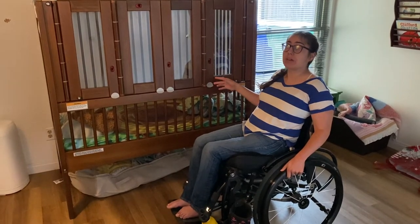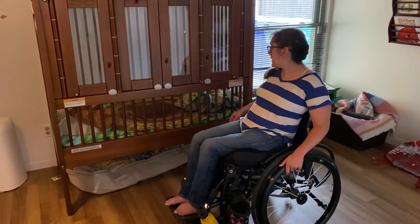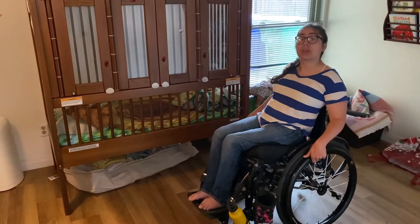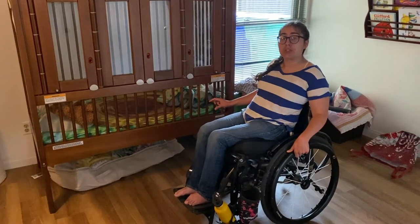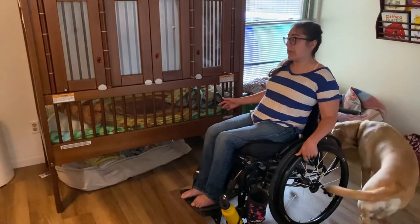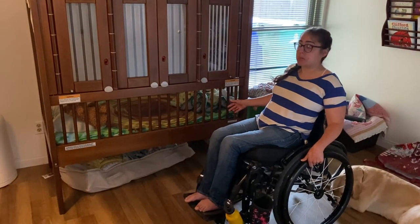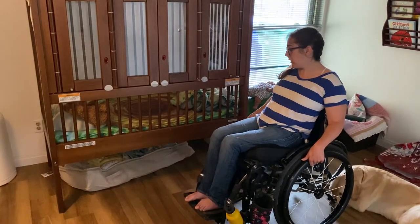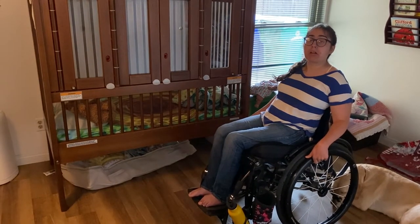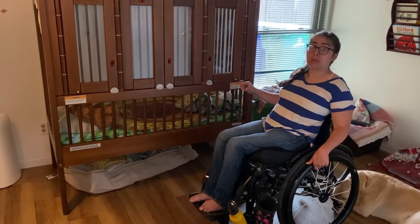The great thing about it is when he's older and it turns into a toddler bed, I can take the medium-sized legs off that I have on here and put the short legs on that are only an inch or two off the ground. The Gertie crib is versatile for many people — if you use a wheelchair, most people use the medium height legs. For people of short stature, they have legs that are much shorter, only an inch or two off the ground.